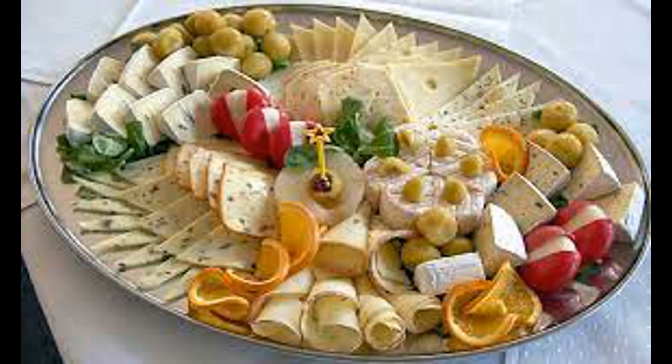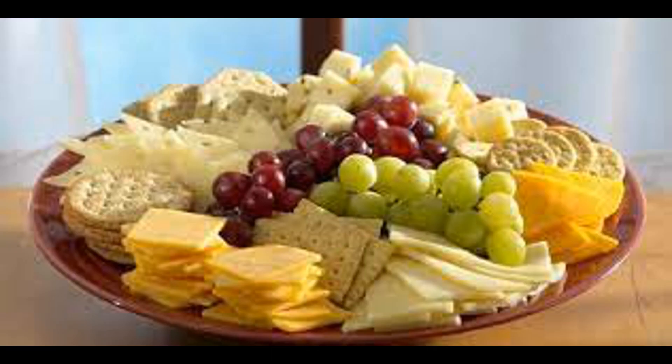Once absorbed into the bloodstream, calcium is distributed to various tissues and organs throughout the body. Calcium plays a crucial role in bone health, muscle contraction, nerve function, blood clotting, and other physiological processes. Consuming cheese provides a source of dietary calcium that contributes to overall calcium intake and supports various bodily functions. However, it's essential to note that the absorption of calcium from cheese can be influenced by factors such as the presence of other nutrients, individual differences in absorption efficiency, and overall dietary patterns.